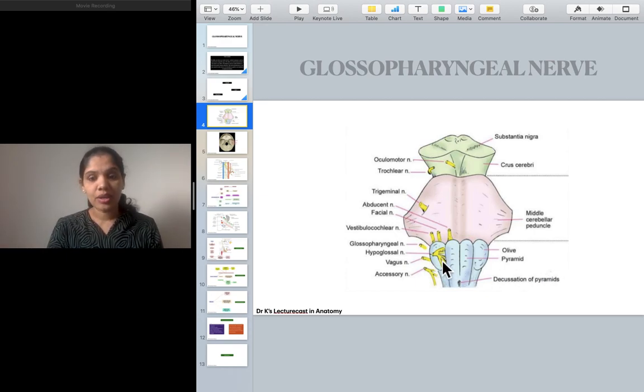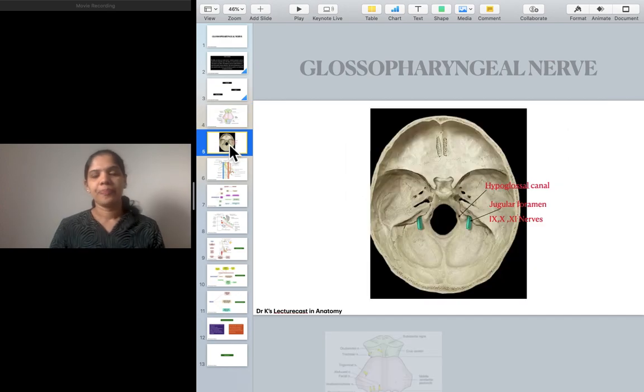Except for the hypoglossal nerve, all the other three emerge from the posterolateral aspect, whereas only the hypoglossal nerve emerges from the anterolateral aspect — this can be one of the MCQs. In the cranial cavity, you should know two foramina or canals: one foramen and one canal — the hypoglossal canal and the jugular foramen. We are concentrating on these four cranial nerves.